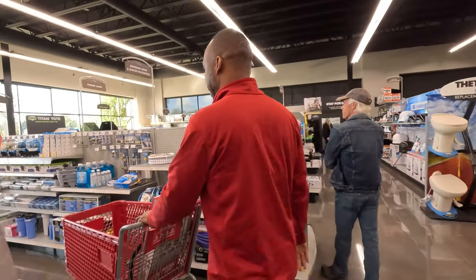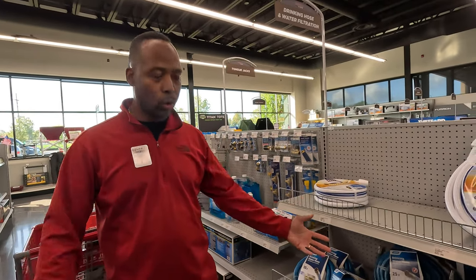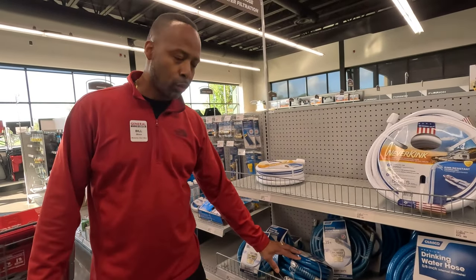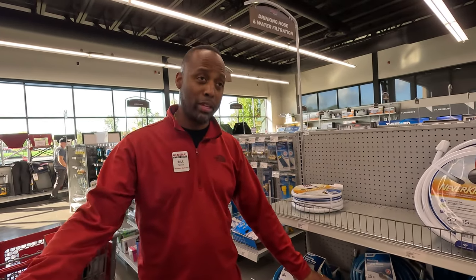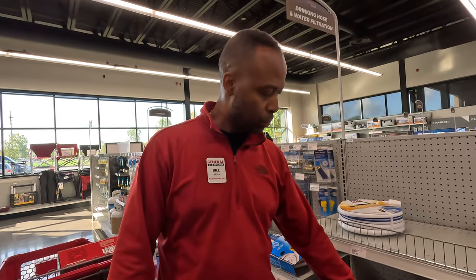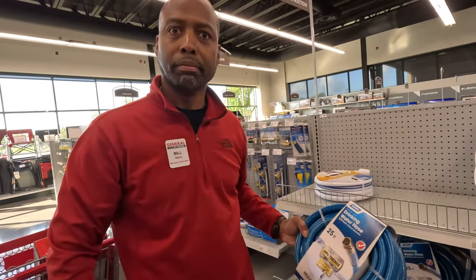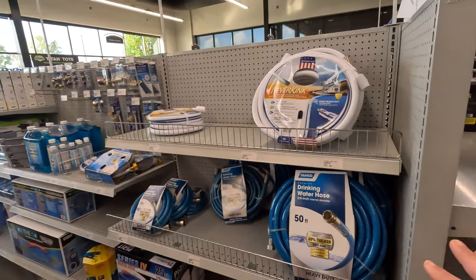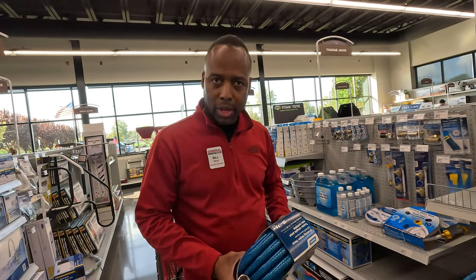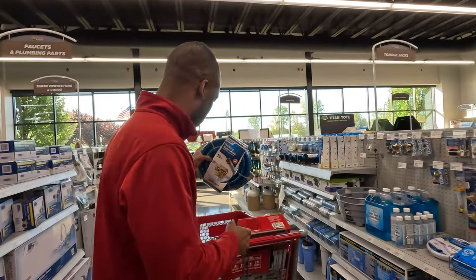Back to the needs. Every camper at some point will plug up to a full hookup and need to get a water supply to the rig — fresh water hoses are essential. If you're doing boondocking or dry camping you won't need one, but most people like to hang out at a campground. You need a drinking water hose — 25 foot is usually enough. You've got 10, 25, and 50; with your size rig, 25 will work.